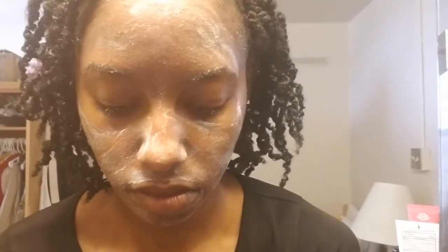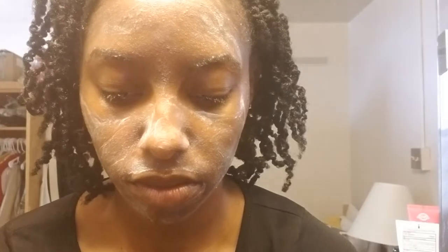Now I take a washcloth and run warm water over it to rinse the cleanser off. I can just feel it taking everything off my face — so refreshing, so awesome.